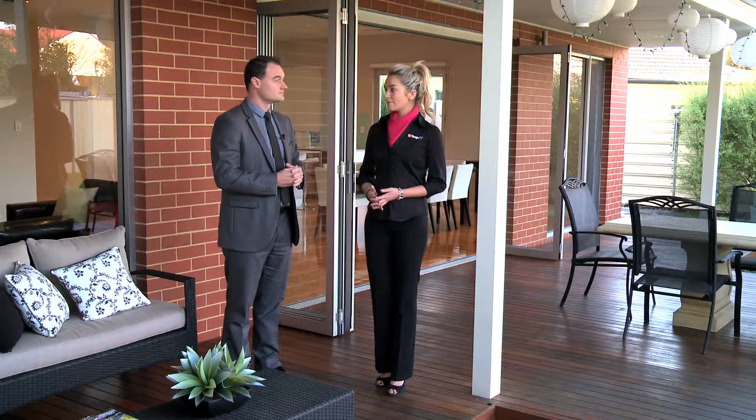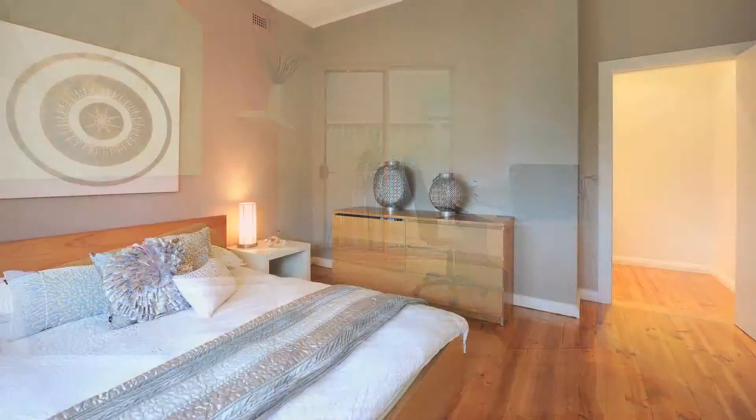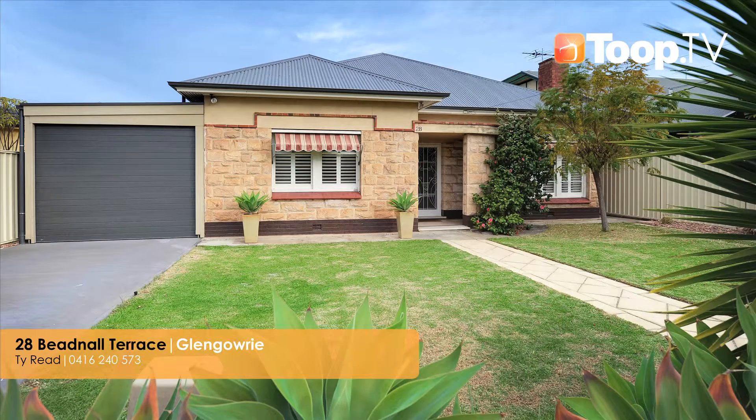So where can people find out more about this property? On the website or the Toop app is ideal to get all the details for our open time, or give me a call on the mobile and I can answer any questions anyone has.